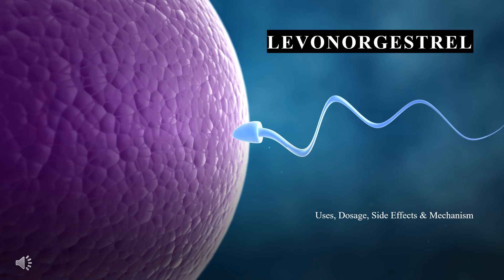Levonorgestrel is a progestin found in oral and IUD contraceptives and at higher doses in emergency contraceptives.